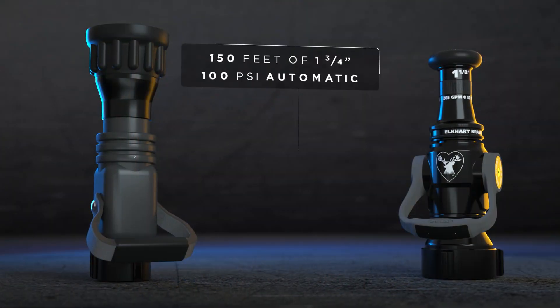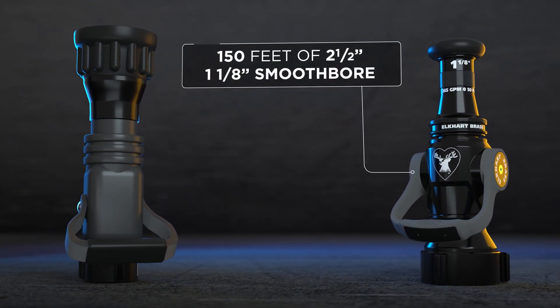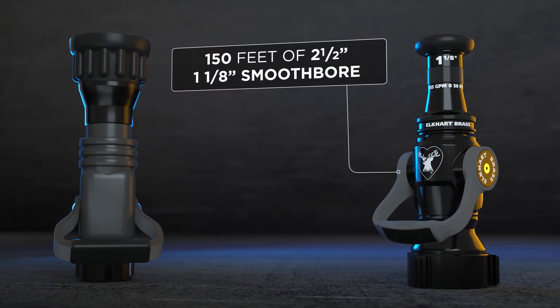On our drill ground today we did a comparison. We compared 1¾" hose at 150 feet with an automatic combination nozzle, compared to 2½" hose at 150 feet with a smoothbore 1⅛" inch nozzle.